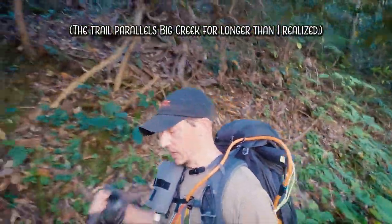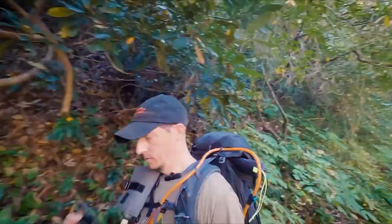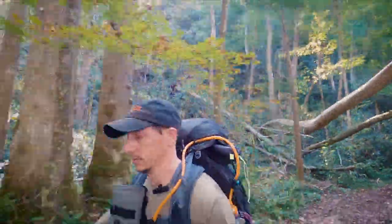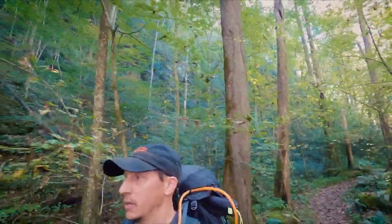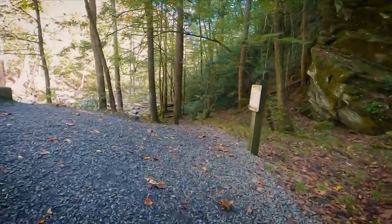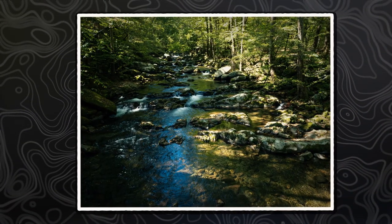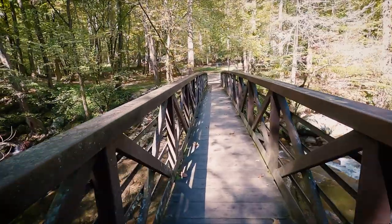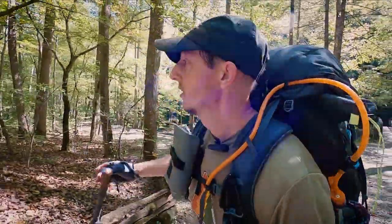I'm looking down into Big Creek through the trees. Hopefully once we get down there you can see a little bit more. We are just up to the footbridge that leads over Big Creek. The trail sign reads Baxter Creek Trail — Mount Sterling 6.2 — that's what we've come down from today. We do need to hike back to our vehicle.